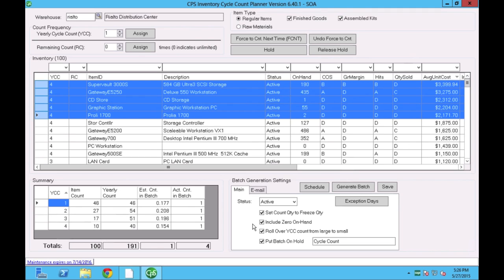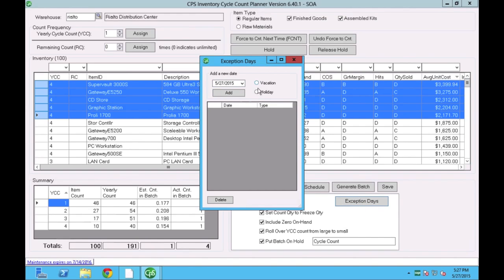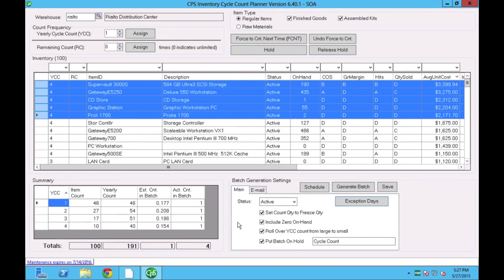There are other options as well. If you'd like to permanently stop cycle counting, the status is set to active by default. You can switch it to inactive and it will stop sending emails and stop generating the physical count entry. We also have exception days, where you can program holidays or vacation days — when those days come, the system will skip them and not generate any physical count for users.